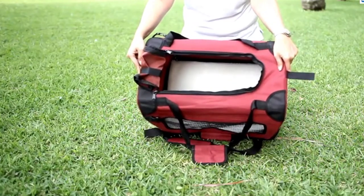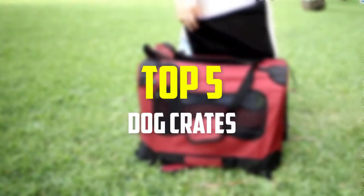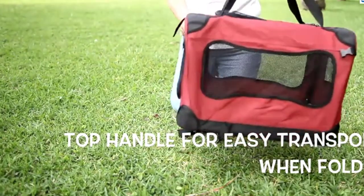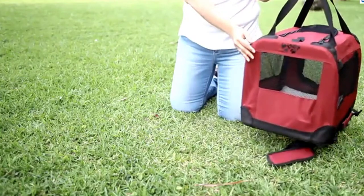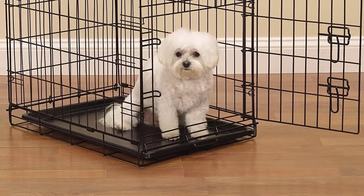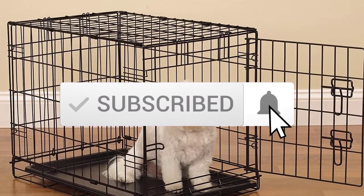Hey guys, in this video we're going to be checking out the top 5 best dog crates available on the market for their true quality. I made this list based on my personal opinion and hours of research, and have listed them based on popularity, quality, price, durability, user opinions, and more. If you want to see more information and the updated price, you can check out the description below, and also make sure to subscribe for more reviews. Okay, so let's get started with the video.